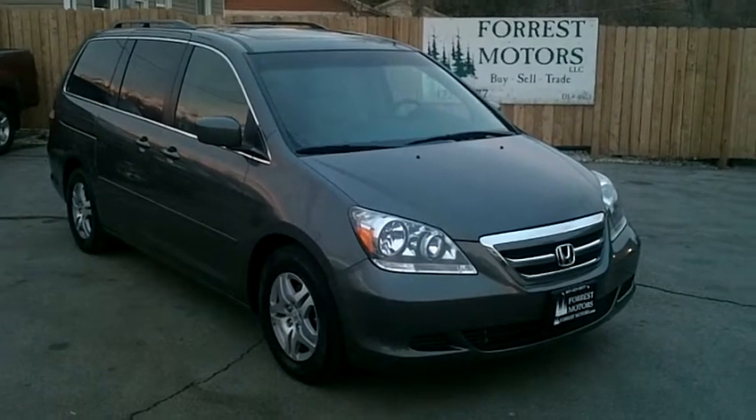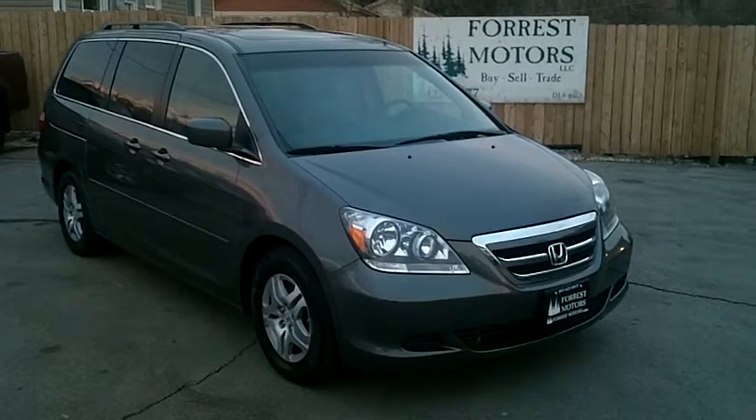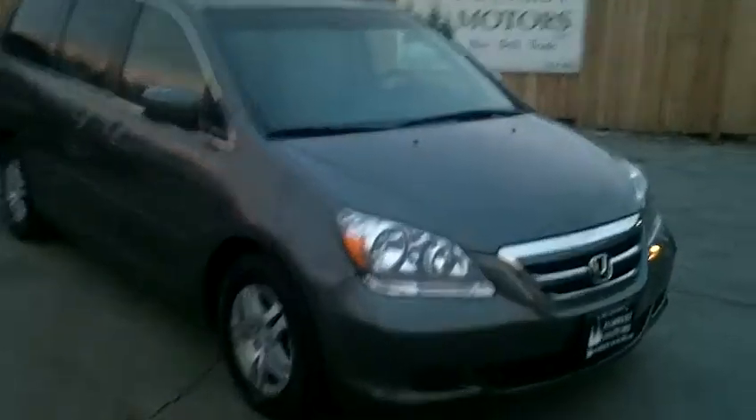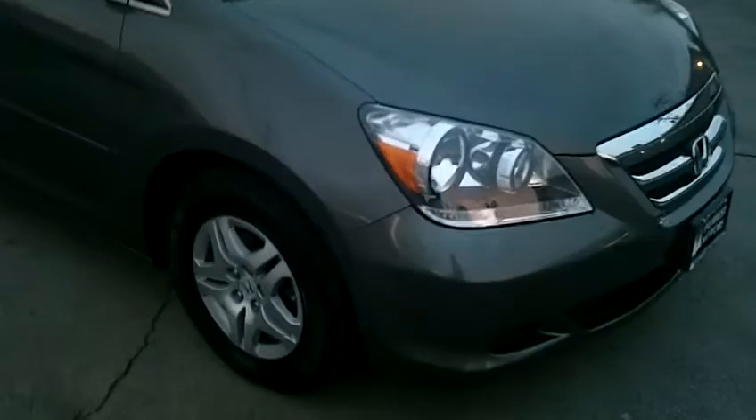2007 Honda Odyssey EXL DVD navigation with 69,000 miles. The color on this van is nimbus gray and the paint is in beautiful condition. It looks very, very nice, very clean.